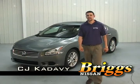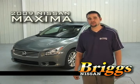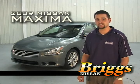Hi, my name is CJ Kadavy. Thanks for choosing Briggs Nissan. I'm going to introduce you to the totally redesigned 2009 Nissan Maxima.